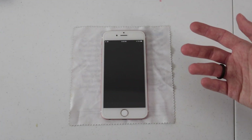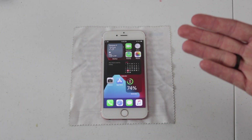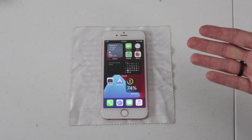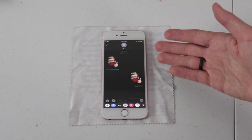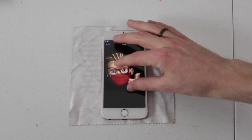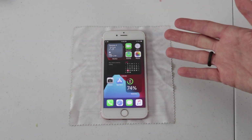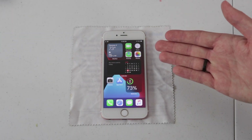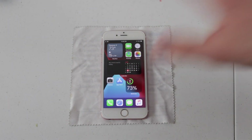Another new feature is app clips, which I can't really show you at the moment because that's something developers have to update their apps for. The same goes for things like iMessages — there are a lot of new grouping features, and of course there's the Memoji, which you can add a mask to and do several different things with. Some of these features are just going to need an ecosystem and other users to develop for them over time.